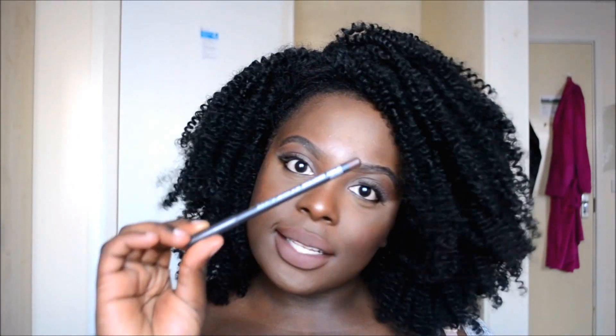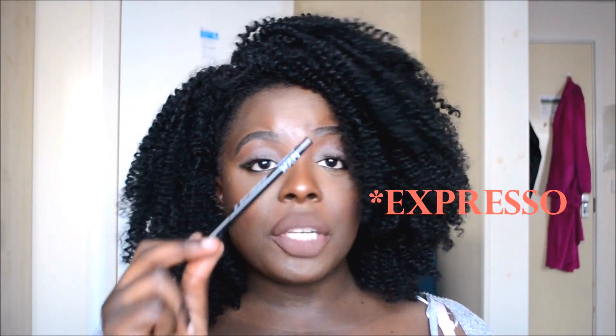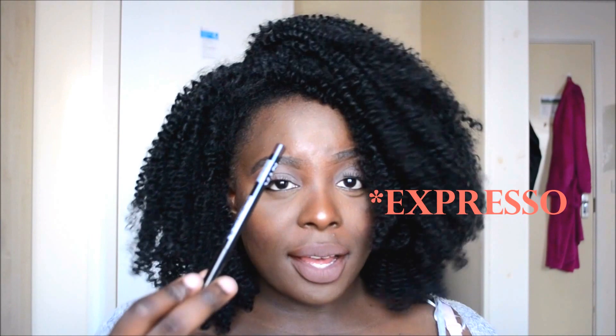This lip liner is great, but if you can't get it, I'm going to recommend the NYX Chestnut lip liner. It's cheaper, it's easier to get, and it's the same shade as the MAC Chestnut liner. So if you cannot afford or cannot find the MAC Chestnut, I recommend you get the NYX lip liner in the shade Espresso. I'll leave a link in my blog where you can get all the things I mention in this video.